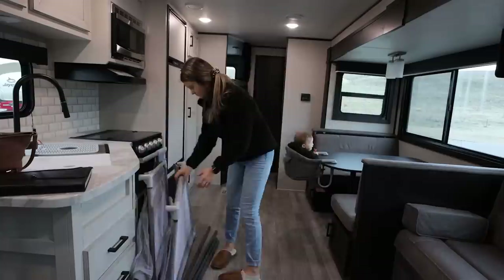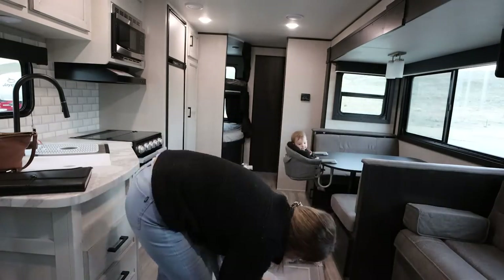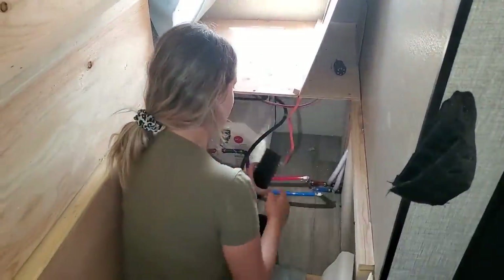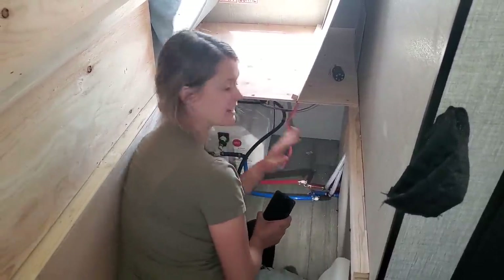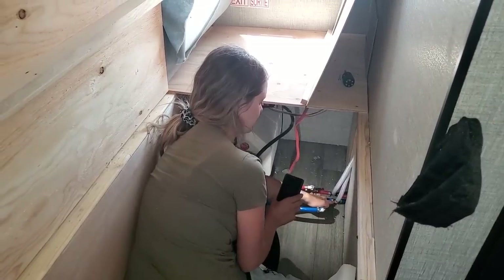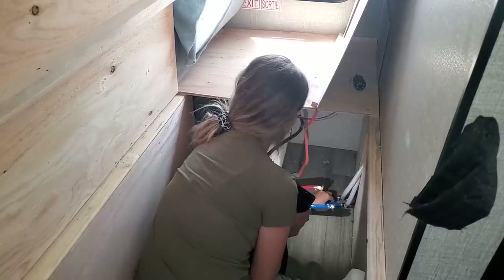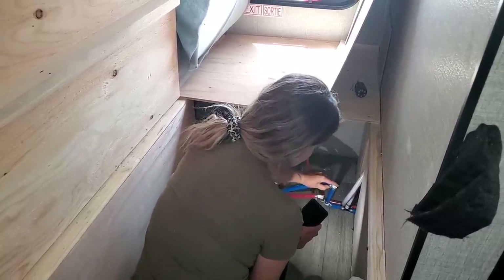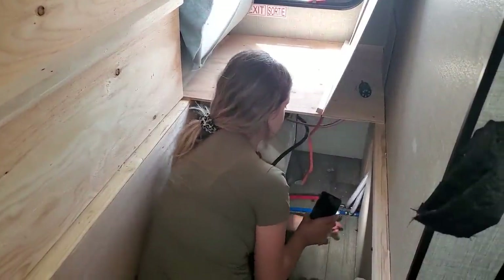We searched under the sinks, under the shower, everywhere we could possibly imagine water would be leaking from and couldn't find anything. That meant we had to disassemble Chloe's bed — a huge pain — and get underneath to where the hot water tank is. We actually did find something there. Luke turned on the water pump, I wiggled it a tiny bit, and water started gushing out of this little elbow. I think the crimp came loose — I need to re-tighten something or get a new crimp, but water is gushing out of this elbow, which is insane.